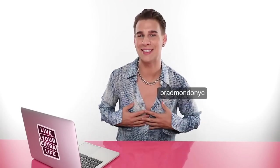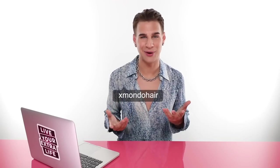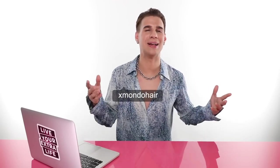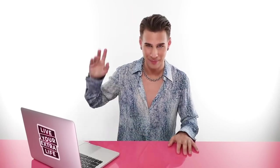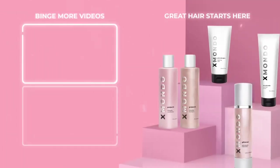Don't forget to follow me on Instagram, Twitter, and TikTok at BradmondoNYC. Follow my haircare brand, Xmondo Hair, for beautiful, fabulous, amazing hair products — all linked below. That is all for today. Thank you so much for watching. Don't forget to live your extra life, and I'll see you next time. Bye!